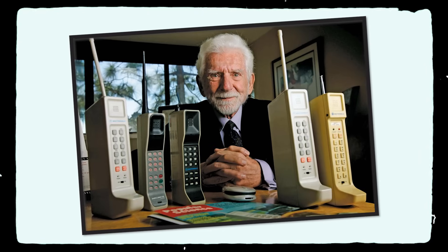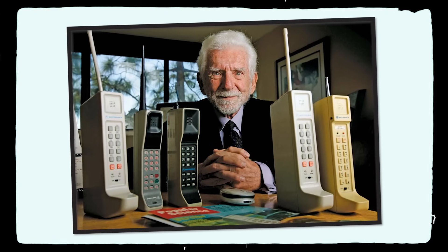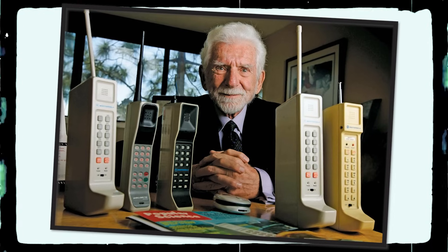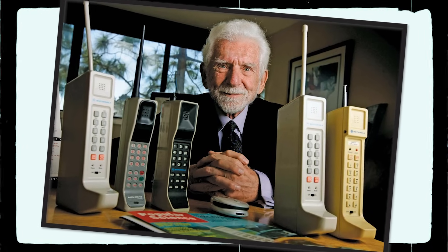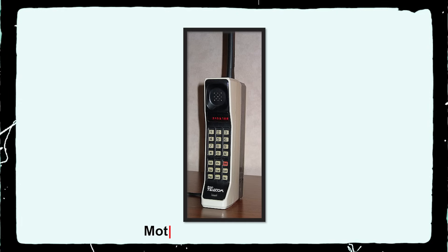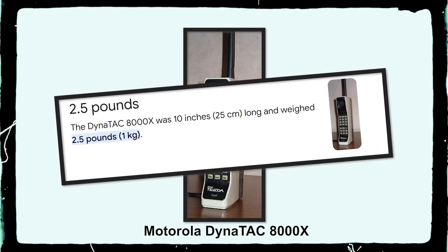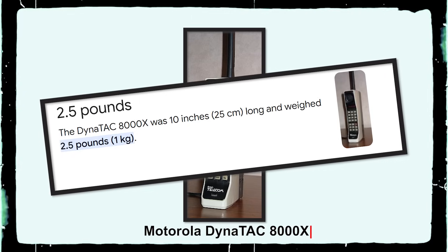In 1973, the mobile phone was also available. This is the most important part of the mobile phone. In 1983, the mobile phone is the Dynatac 8000X. The most important part of the mobile phone is its battery life.